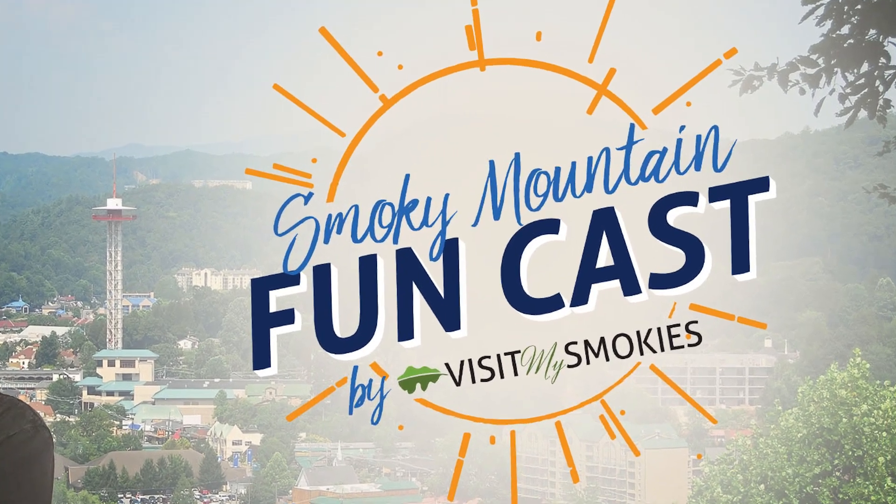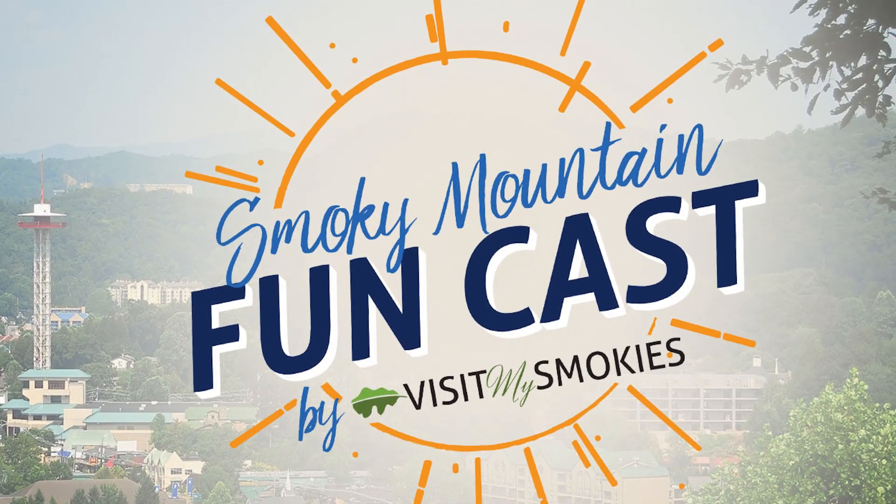From VisitMySmokies.com, it's the FunCast, and I'm your Smoky Mountain meteorologist, Paul Poteet. I've got my week of weather for the Smokies coming up in just a couple of moments.